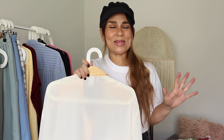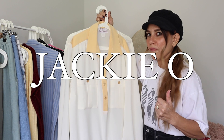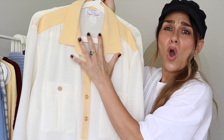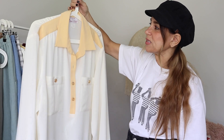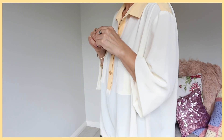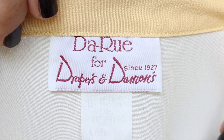This next piece — I just thought it was crazy that I found something like this in my local op shop. To me, this looks like something from the 70s, if not the 60s. Very Jackie O vibes. It's a blouse with a drapey sleeve, a beautiful contrast collar, exquisite buttons, two chest pockets, an elasticized hem, and button cuff detail. It's huge on me but on the right frame worn with denim — or dressed up with tailored cream trousers — it's exquisite. The label is Derue for Drapes and Damon since 1927, imported fabric, polyester, made in the USA.